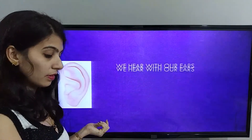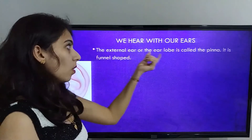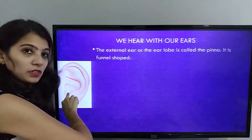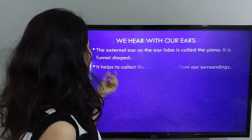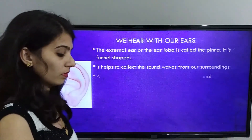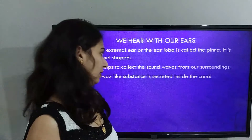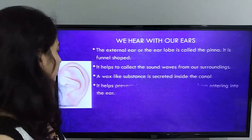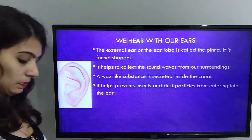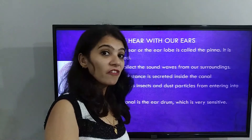Ears. We hear with our ears. The external ear or the ear lobe is called the pinna. It is funnel shaped and helps us to collect sound waves from our surroundings. A wax-like substance is secreted inside the canal. It helps prevent insects and dust particles from entering the ears. At the end of the canal is the eardrum, which is very sensitive.